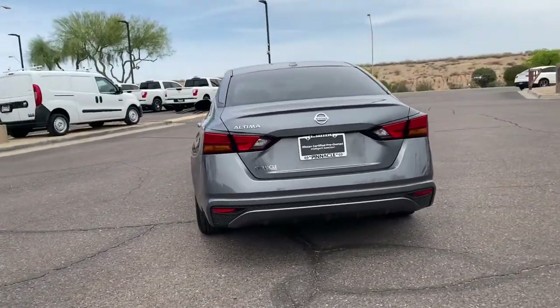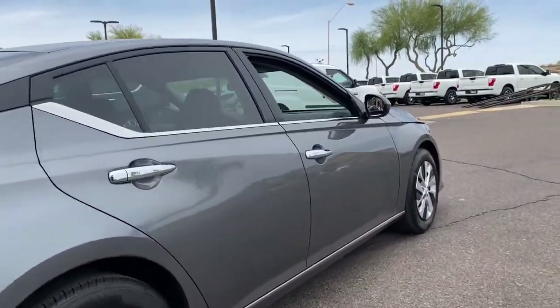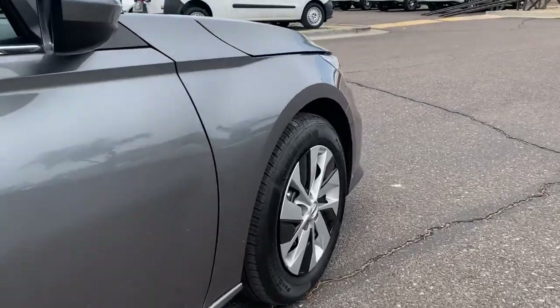From its athletic performance to its available all-weather capability to its spacious, comfortable cabin, this stylish safety-minded midsize is the ideal family sedan.